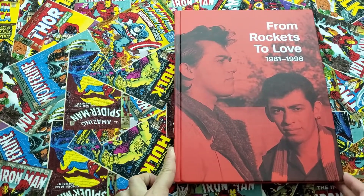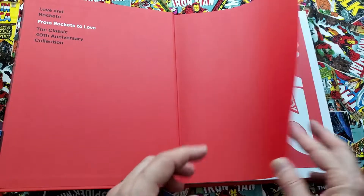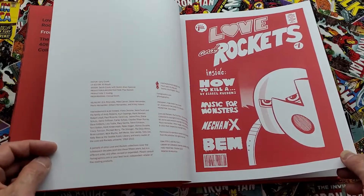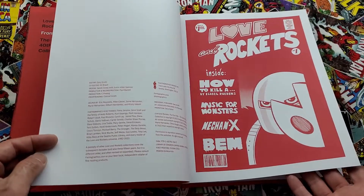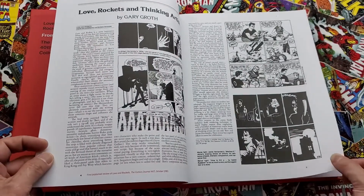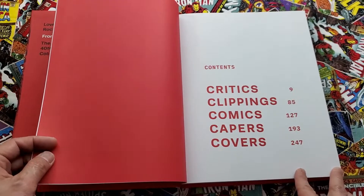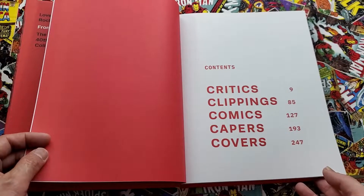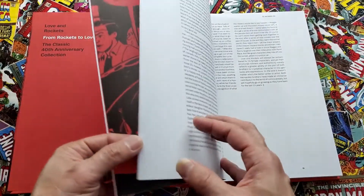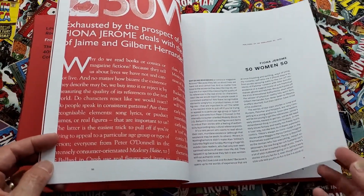This last volume is essentially a bunch of commentary — different news articles, interviews. Here's the original cover with a little reddish tint to it. Articles from Gary Groth, critics, clippings, comics capers, covers — really just going through the history of the comic.